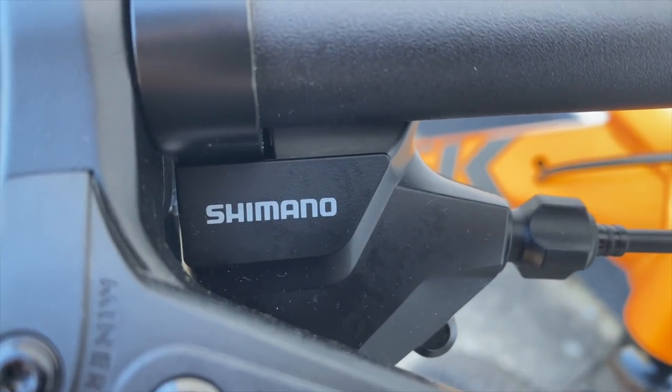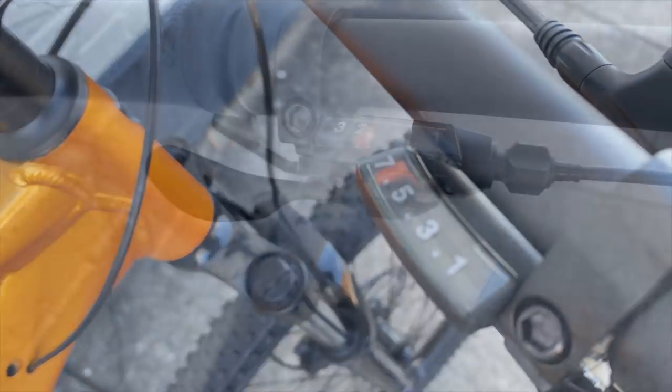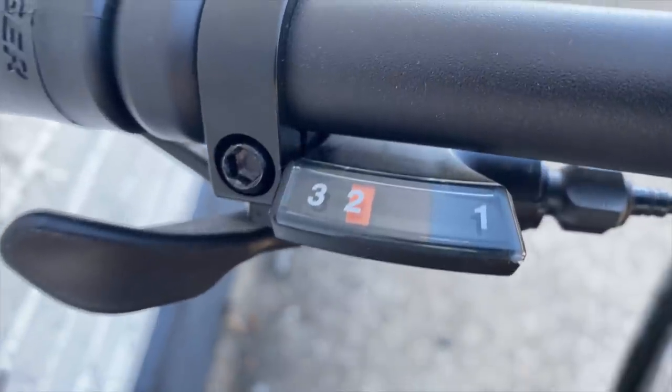Even though there is a Shimano shortage, it looks like they found enough shifters to equip these bikes with Altus M315 trigger shifters — 7 speed for the right, 3 speed on the left — which is a drivetrain reveal of sorts.